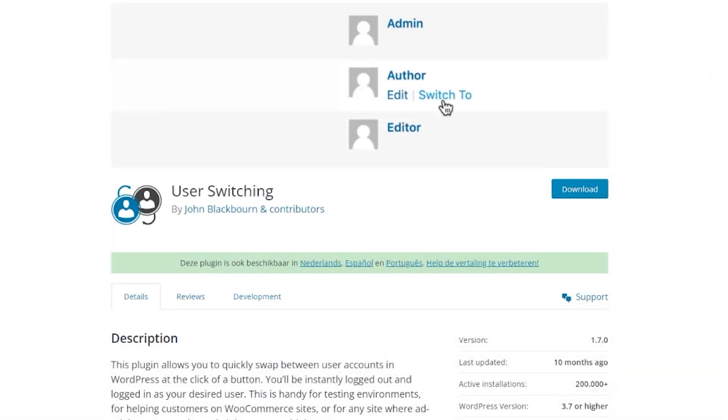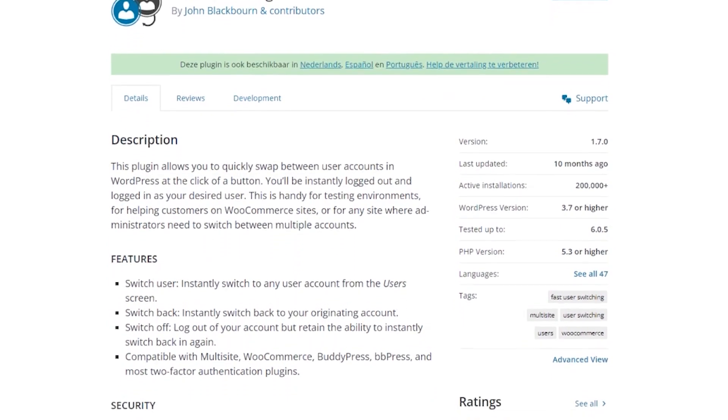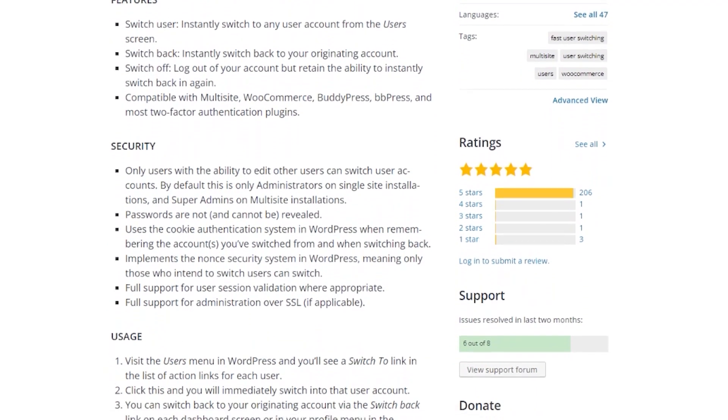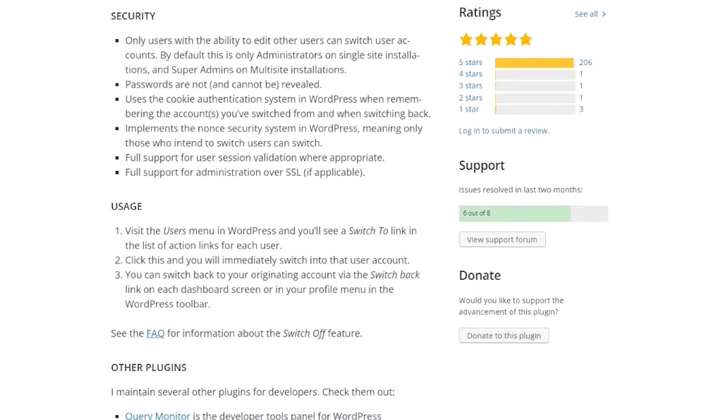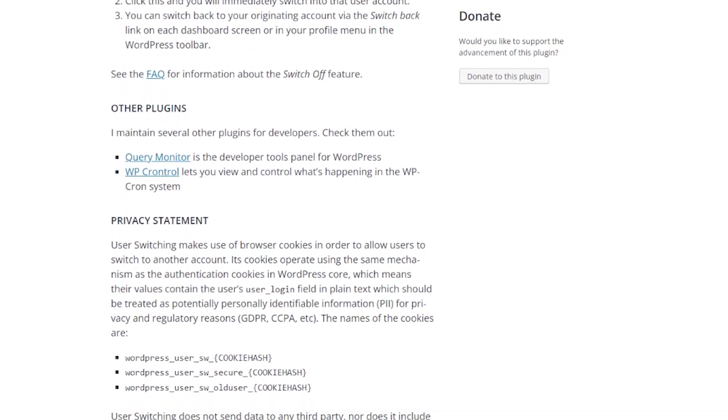Number nine is User Switching. It's a free plugin that lets you switch between user roles quickly and easily. This can be helpful for switching user roles for troubleshooting or testing websites on your network. With a few clicks, the plugin will log you out and back in as the desired user. User Switching is a completely free WordPress plugin.